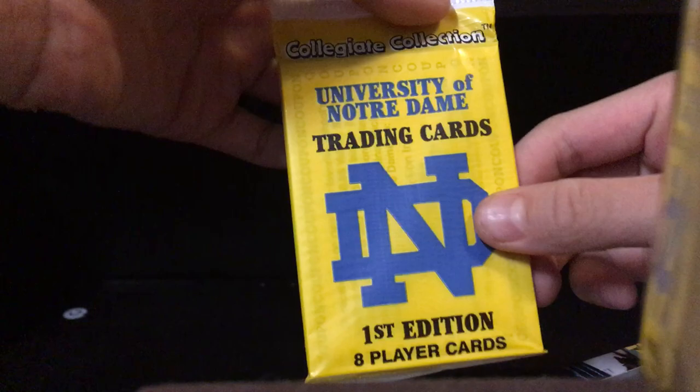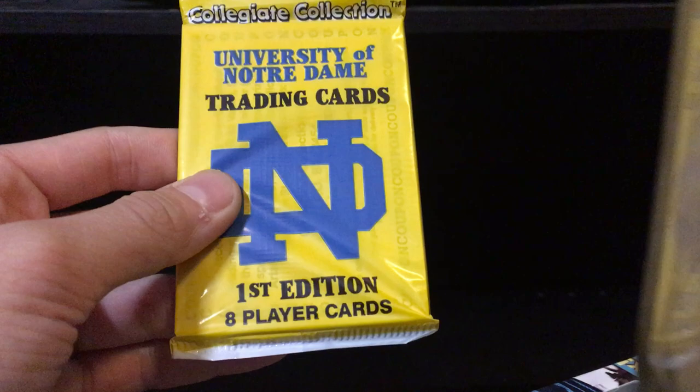These are five bucks each at Walgreens, so pretty good deal. And if I can figure out how to open the thing — there we go. So the pack we got is... these are the packs that always come in Fairfield — the Notre Dame first edition players. Looks like we didn't get too much of a cool pack there, but that's okay, we have 75 cards.